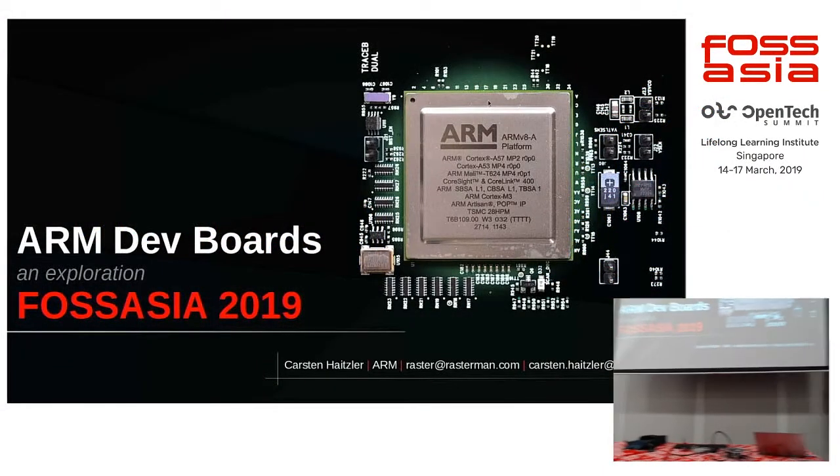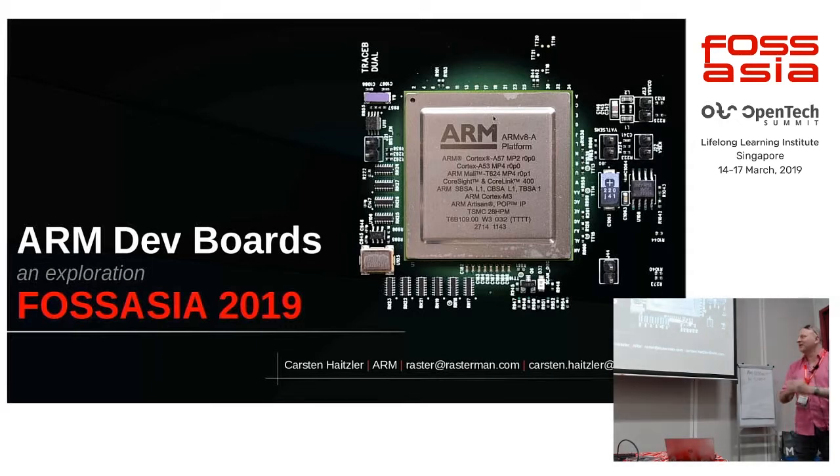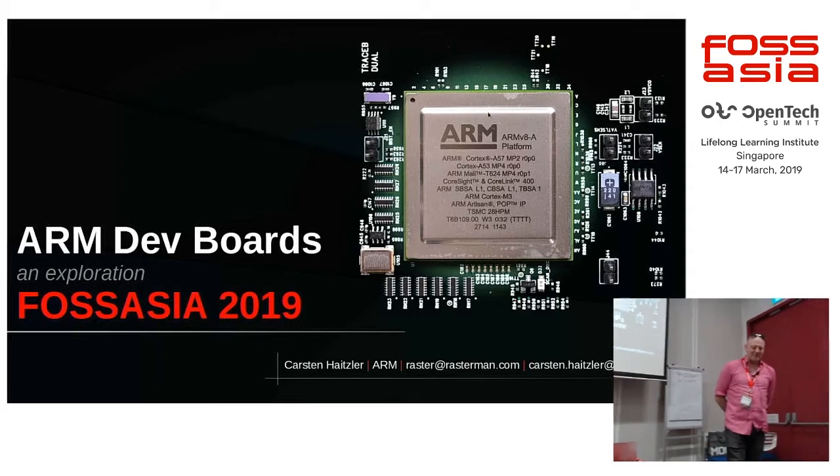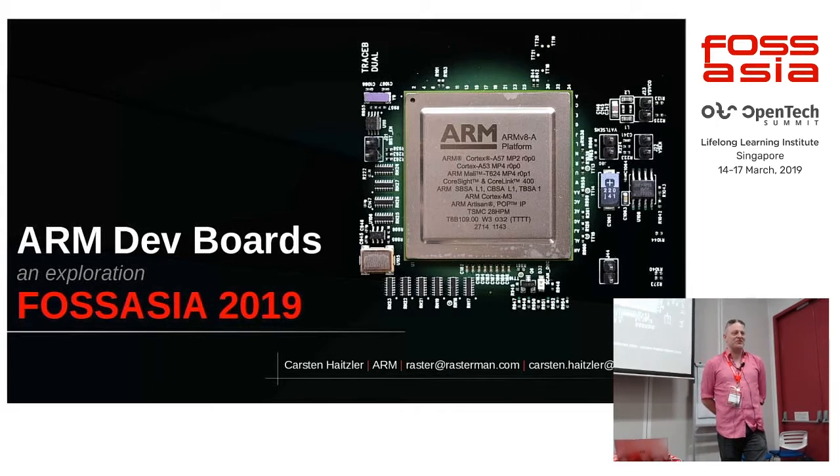Hi, my name's Karsten. Some people may have heard of me before, you may not. I work at ARM. ARM are the people who design CPUs — we also design GPUs — and we're basically everywhere.